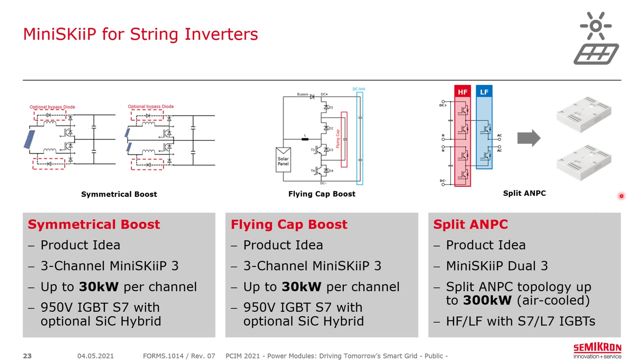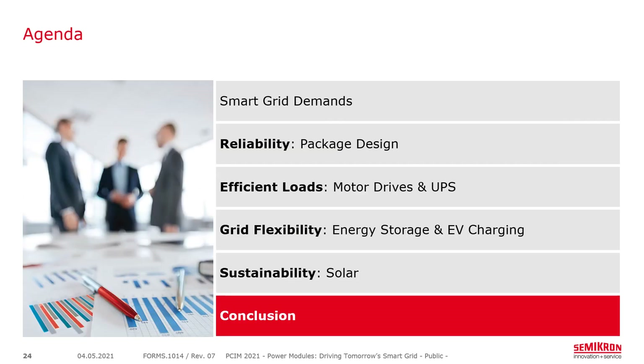A split ANPC design in the mini-skip is also available — a high-frequency/low-frequency application using 950-volt Generation 7 IGBTs: the S7 on the high-frequency side and the L7 on the low-frequency side. In air-cooled conditions this can go up to about 300 kilowatts. This is an HFLF configuration, as opposed to the LFHF shown earlier for energy storage — so what is the difference?